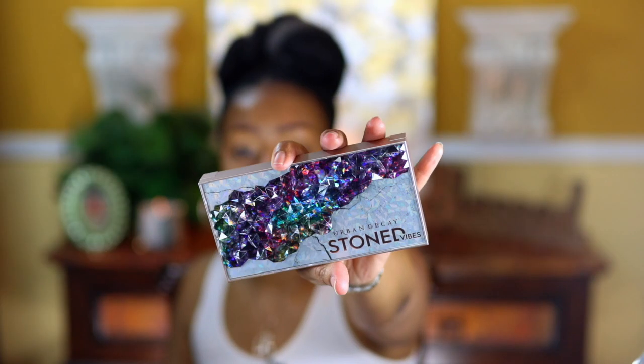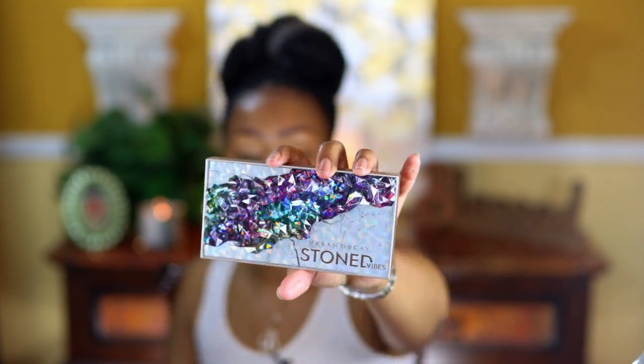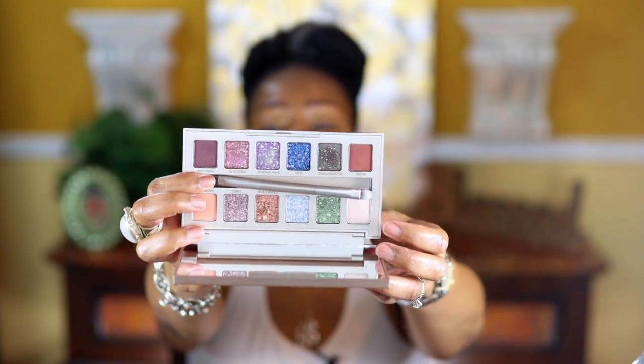Now I'm going to add a concealer as an eye base — I'm using the Born This Way multi-purpose sculpting concealer, which I know you're all familiar with. After that I'll go in with eyeshadow. I'm using the Urban Decay Stone Vibes palette — totally gorgeous. I'm going to use this shade as a brow bone highlight, and just so you know, I am not going to set my concealer.